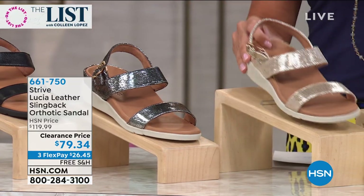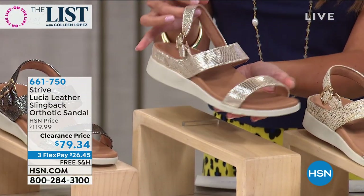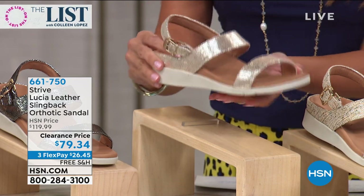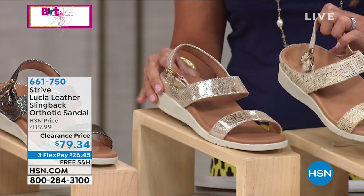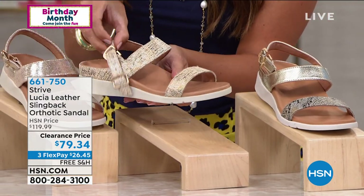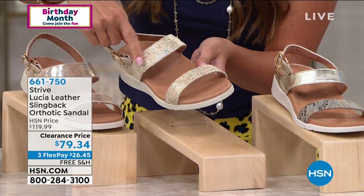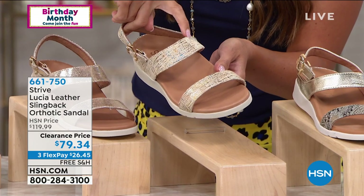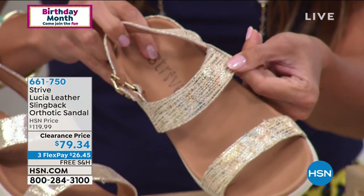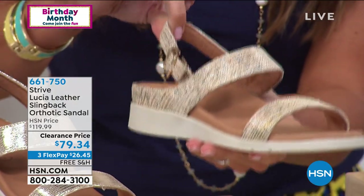This one is called nude — it is an all-over beautiful metallic gold color, but it's called nude when ordering. This next one is called nougat — it's actually a tan background with little metallic pops of almost like peacock colors: little bits of copper, blue, and teal. Really, really pretty summertime color.